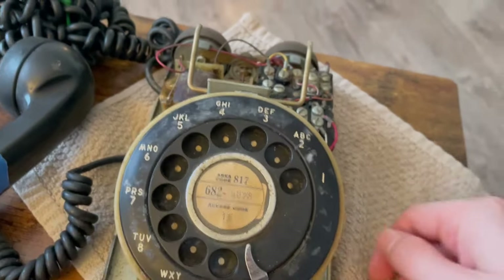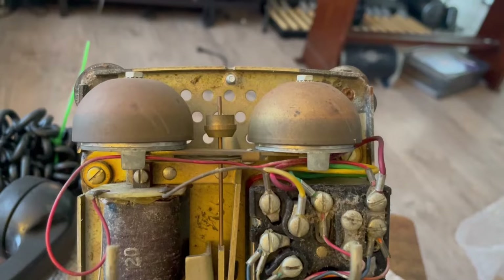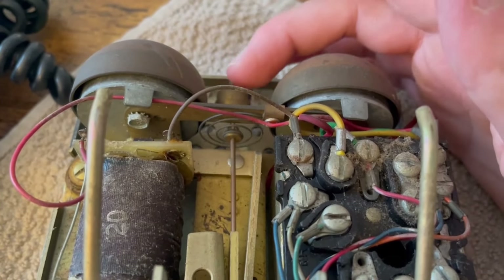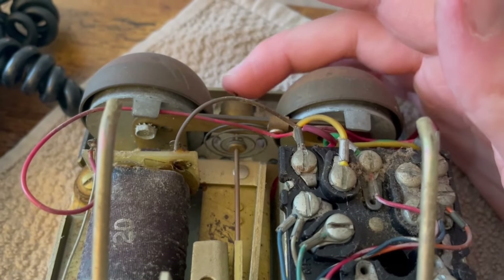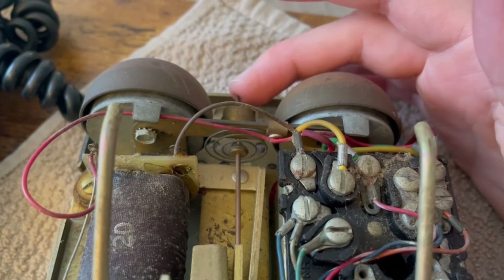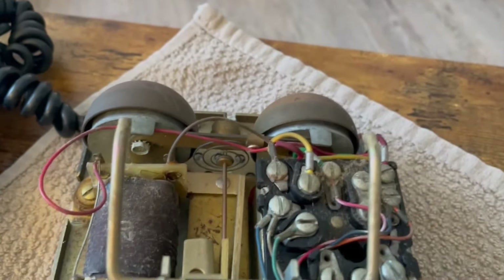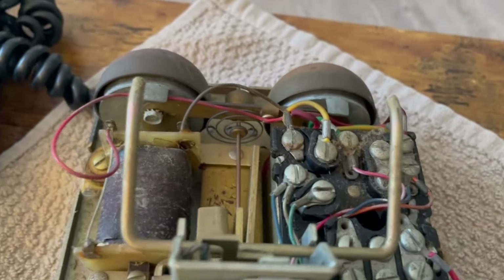It looks a lot like a 500 on the inside. I think this is a frequency ringer — I could be wrong, but it's got a bias spring, a very interesting spring I've never seen like this before. If it needs to be adjusted to ring, I could probably loosen this up a little bit, so I might not have to worry about putting in a straight line ringer for a ringing demonstration. It feels like a frequency ringer the way it has a bit of resistance.